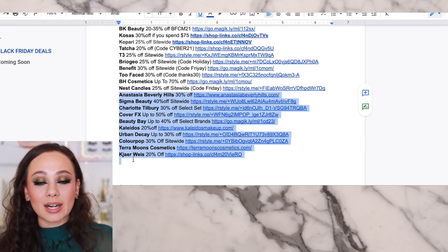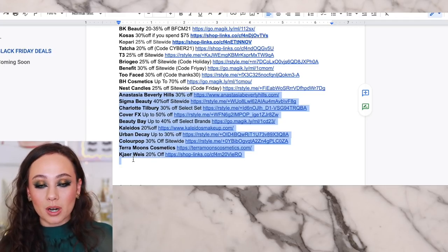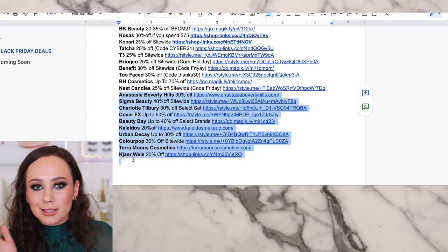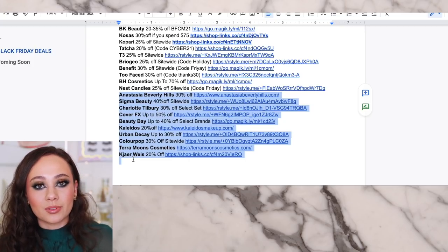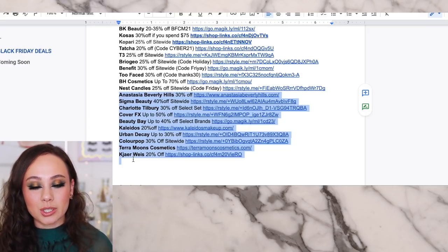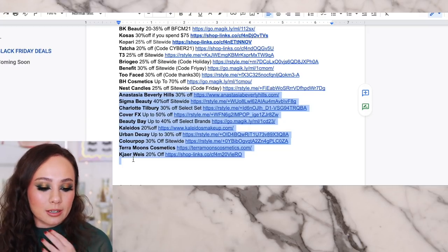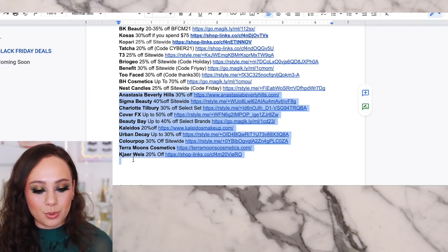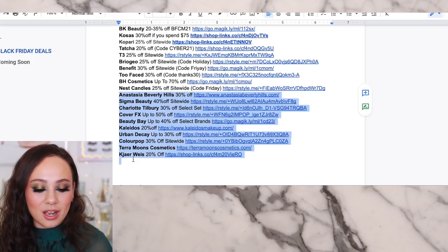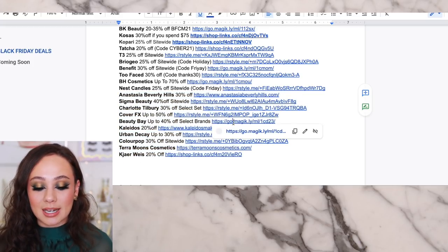The rest of these are older ones I talked about last week, but just to quickly cover them: ABH's sale actually changed — it's not as good anymore, just 30% off site-wide. If you need something, go get it, but it really isn't as good as it used to be. Sigma Beauty is still 40% off site-wide. Charlotte Tilbury is still not my favorite holiday set, but they did add some new ones. Cover FX is up to 50% off.